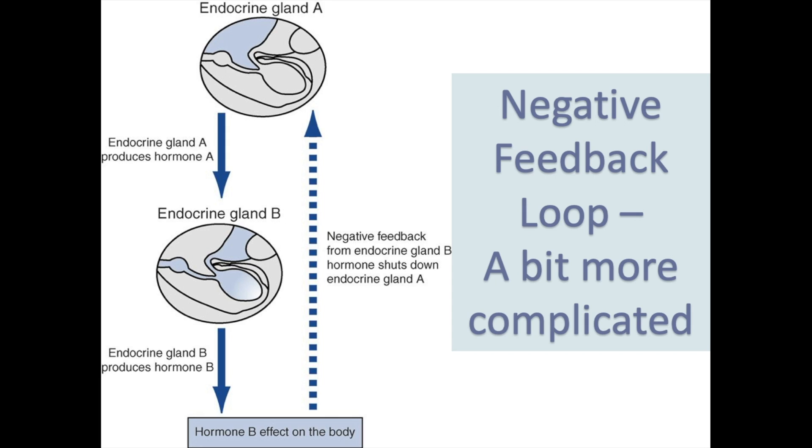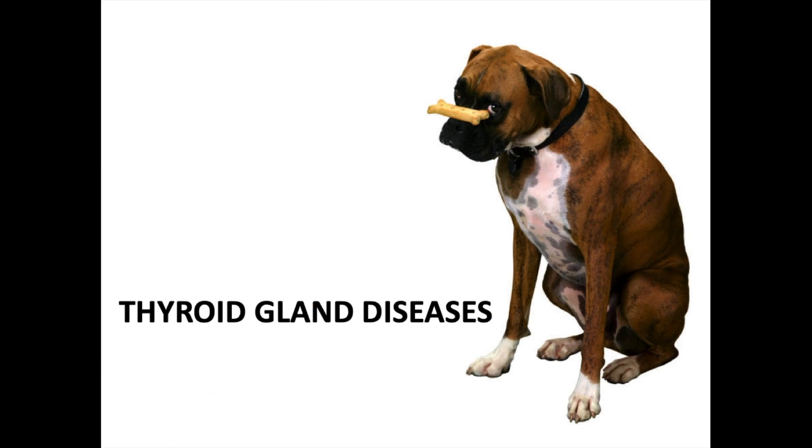The reality is it's not quite as simple as that one-to-one furnace-thermostat mechanism. Quite often a master gland secretes hormones that affect a subsequent gland, which secretes hormones that affect another subsequent gland, and so on — then everything feeds back up to determine how much of each hormone is needed.